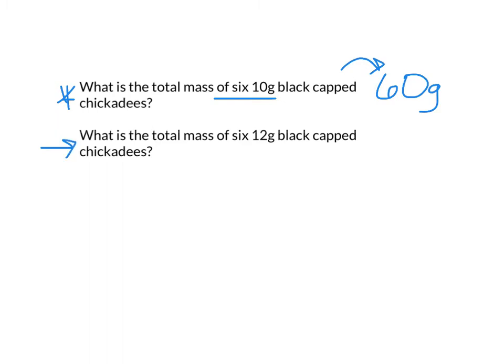Total mass of six 12-gram chickadees. Well, if I know that six times 10 is 60, one thing you can think about is that 12 is like 10 plus two. So I've already taken care of the six tens. Now I need just six twos. So I can add that, and that's going to be 72 grams.